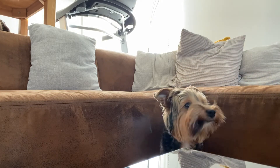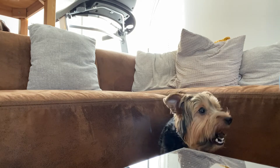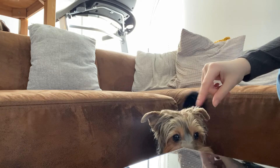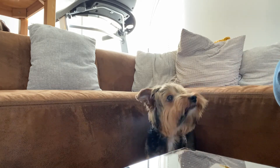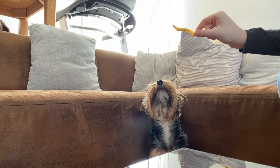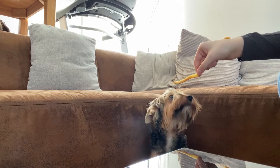The Yorkie began being shown in England under the breed name of the Broken-Haired Scotch Terrier in 1861. However, by 1874, the breed was given the official name of the Yorkshire Terrier. In 1872, this dog breed slowly began making its way into America, and by 1878 the AKC officially registered the breed.